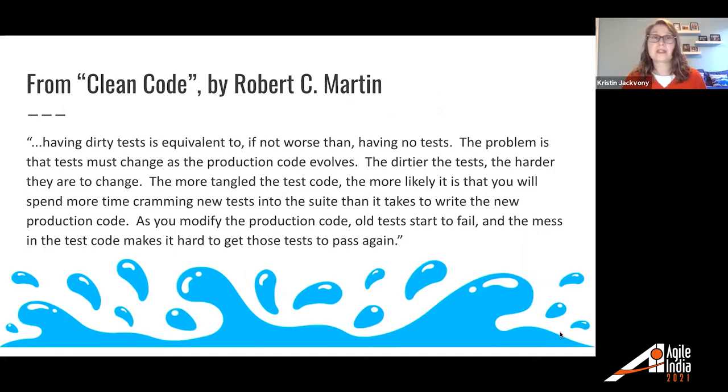From Clean Code by Robert C. Martin, talking about the importance of having high-quality test code: 'Having dirty tests is equivalent to, if not worse than, having no tests. The problem is the tests must change as the production code evolves. The dirtier the tests, the harder they are to change. The more tangled the test code, the more likely it is that you will spend more time cramming new tests into the suite than it takes to write the new production code.' So test code is just as important as production code. These quotes illustrate why having the whole team own quality is so important.